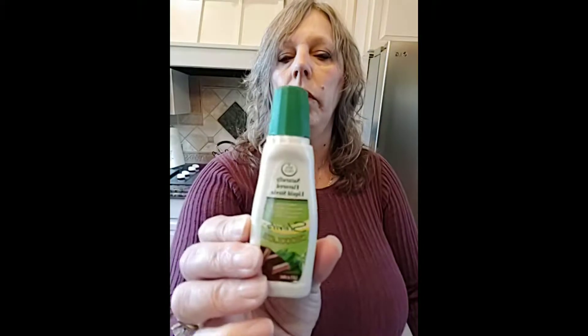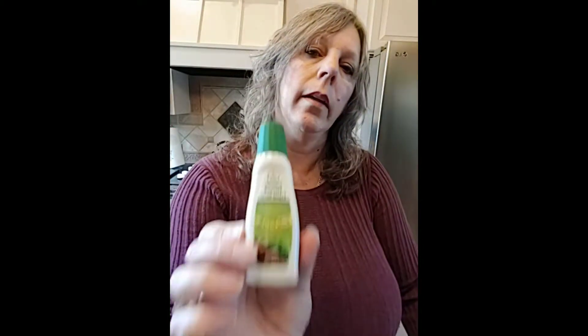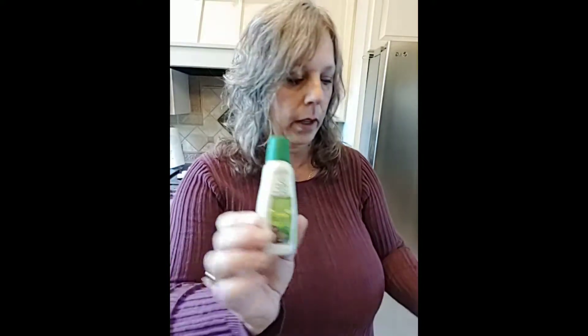I also picked up a naturally flavored liquid stevia — a chocolate flavor that I got at Whole Foods. It's a nice change for your coffee or desserts to add some extra flavor.